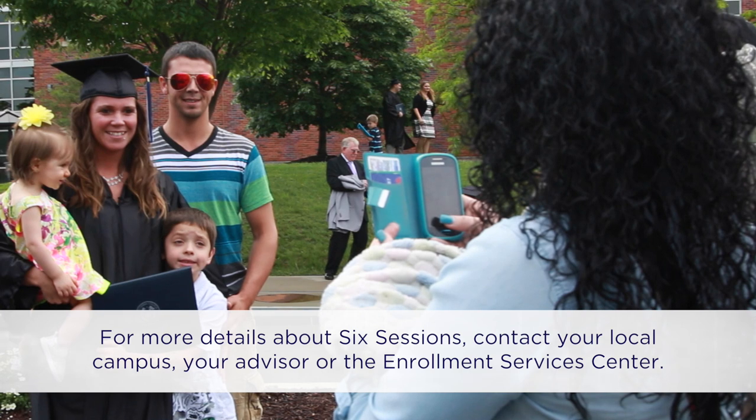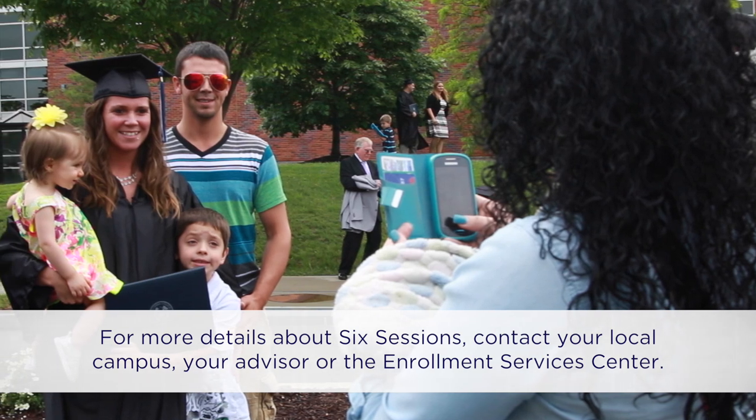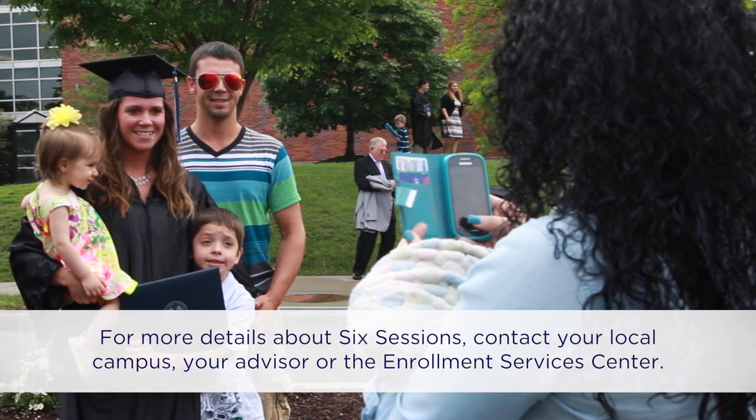For more details about six sessions, contact your local campus, your advisor, or the Enrollment Services Center.